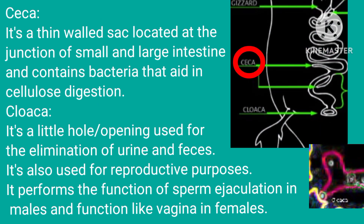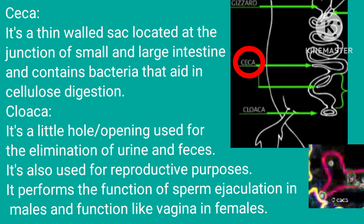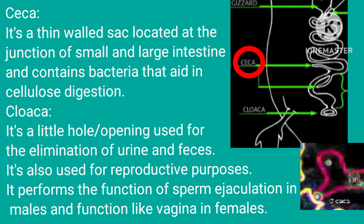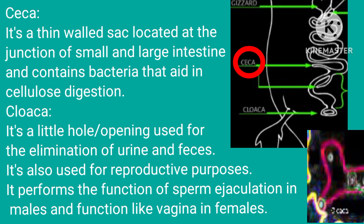Ceca: a thin-walled sac located at the junction of the small and large intestine. It contains bacteria that aid in cellulose digestion.